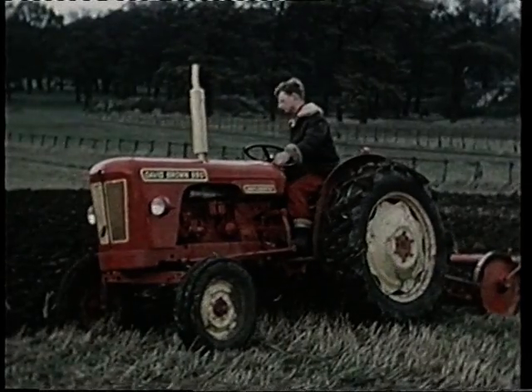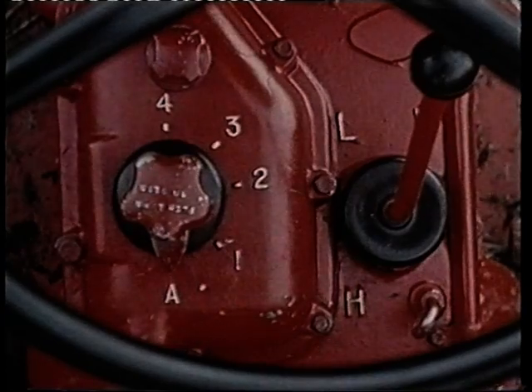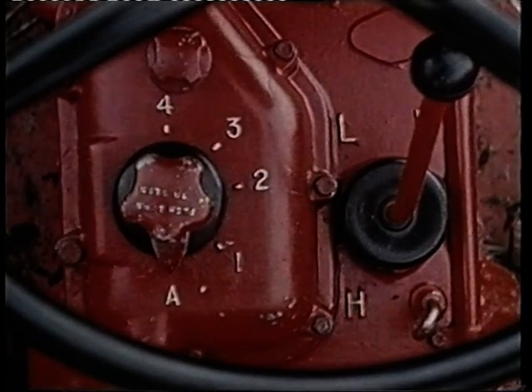It thinks for itself. A conventional lever selects high or low speed range for road or field work, but here's the difference.